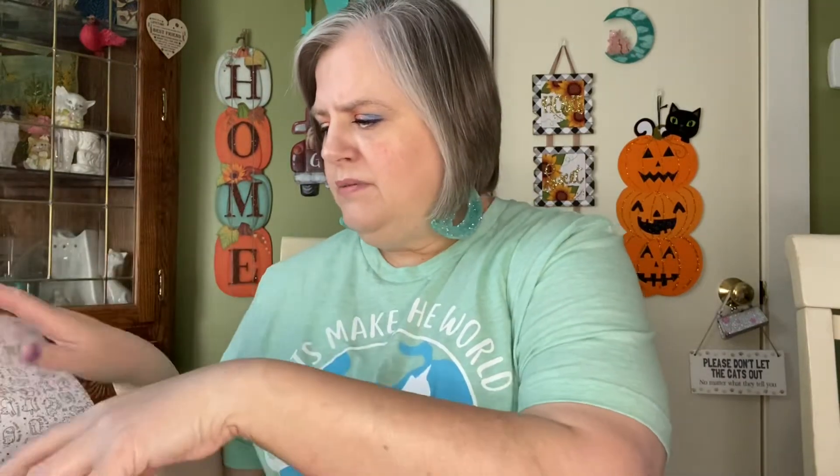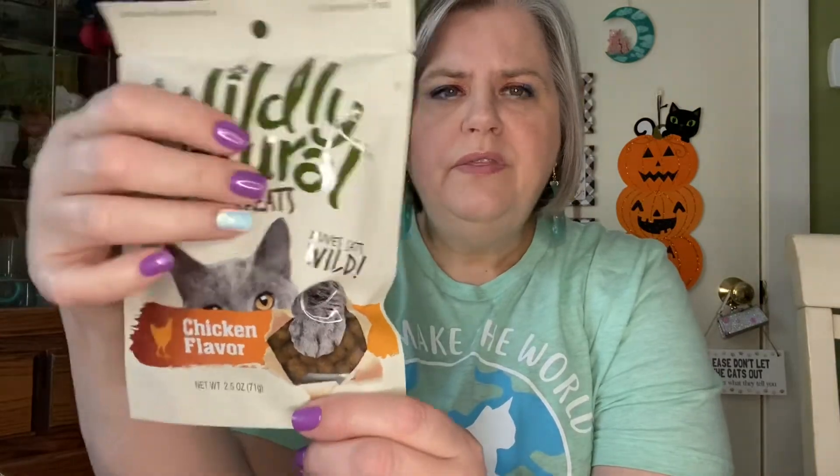Oh, I love it. And that's what we'll probably be doing — coloring later. There are all wonderful treats in here. There is this Chicken Flavor Wildly Natural Cat Treats — 'Drives Cats Wild.' This is a big bag, y'all. I'm excited. The cats will really like it. Chicken Flavor — they love Chicken Flavor.